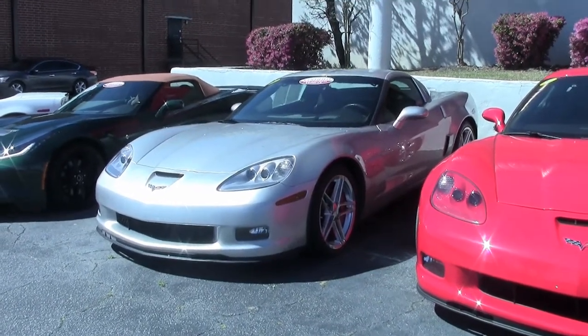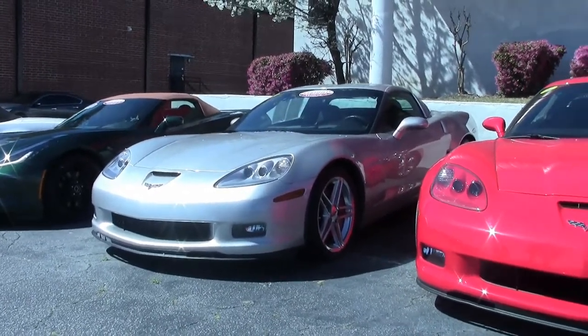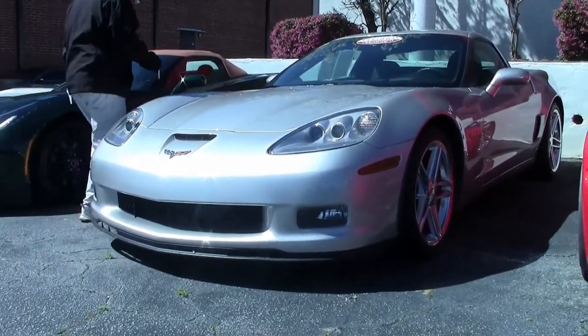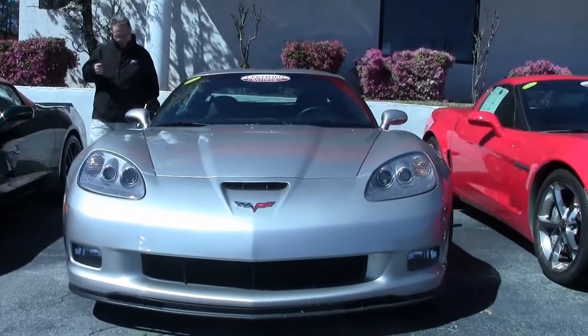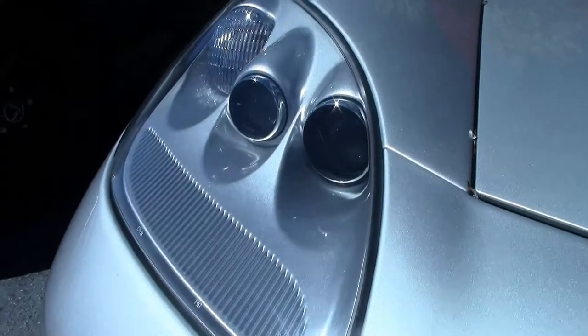The 2007 seat embroidery design was revised from outline to solid. This 2007 machine silver Z06, one of 1042 made, only has 11,000 miles on it. Nice clear headlights, and the paint is in excellent shape, as you would expect with a car with such low mileage.